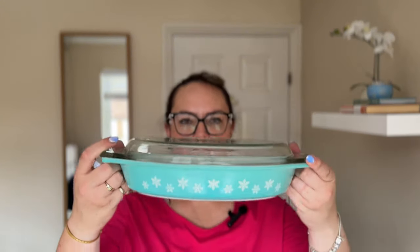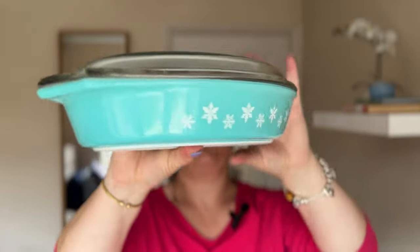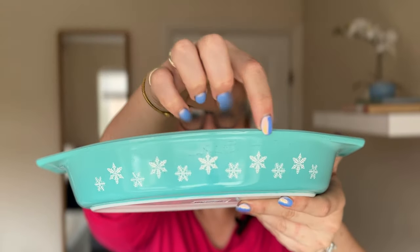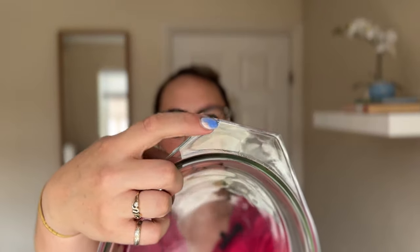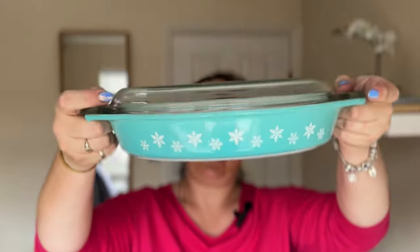I also picked up this Pyrex dish in the turquoise snowflake design. I thought with Christmas coming up this might be a good one to pick up. It's got its lid and I paid £4 for it. Once I got it home I noticed it's lovely and clean on the inside, but there was some scratching to the turquoise on both sides and also a small chip to the corner. So I don't think I'm going to make a ton of money on it, but I thought the pattern was really pretty for this time of year.